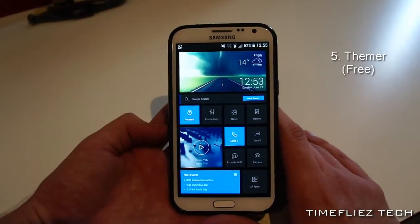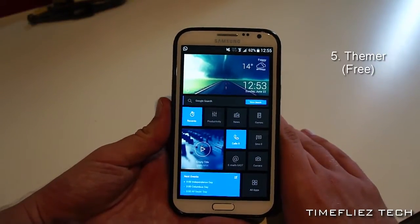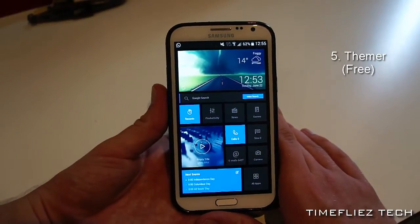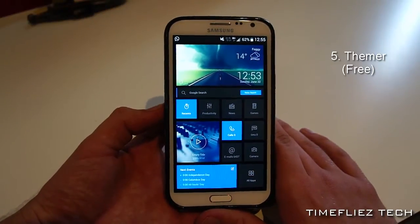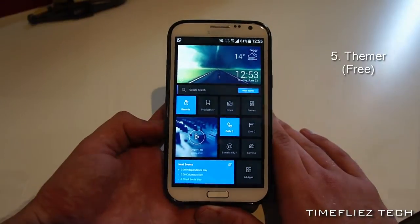That is why Themer is one of my favorite apps on the Play Store. An alternative to Themer is Buzz Launcher, and although I personally do prefer Themer because it's just simpler to use, I find Buzz Launcher a bit too convoluted for easy downloading and sharing of themes.